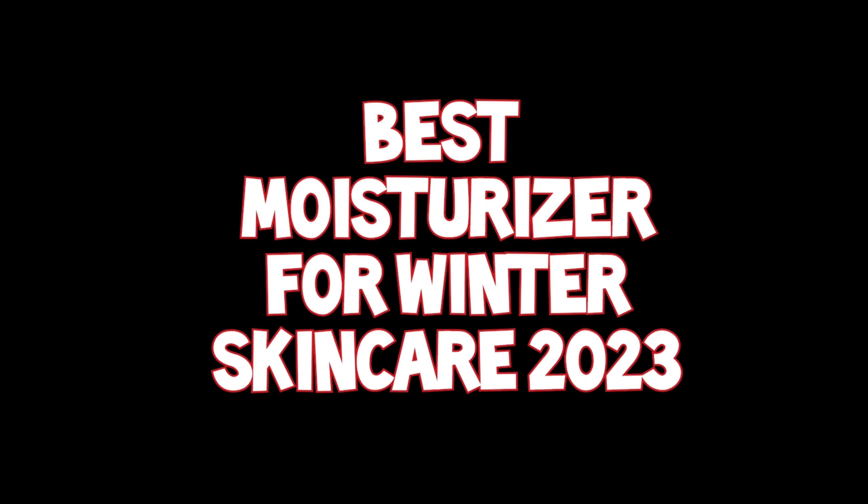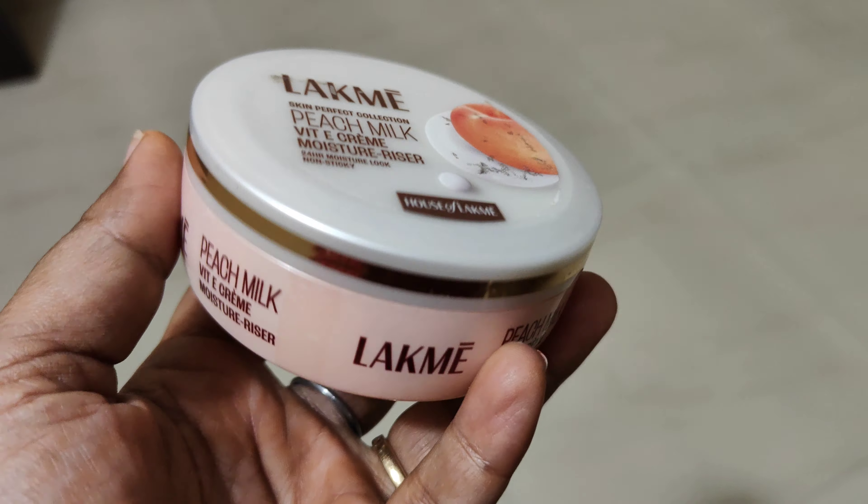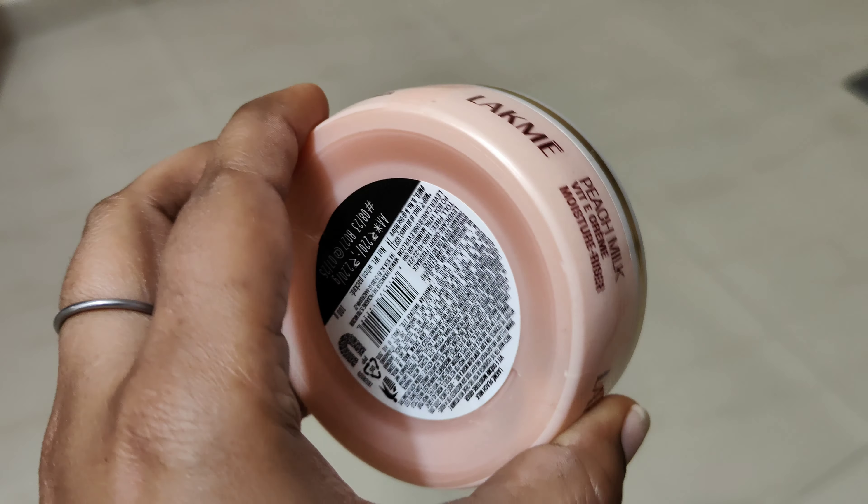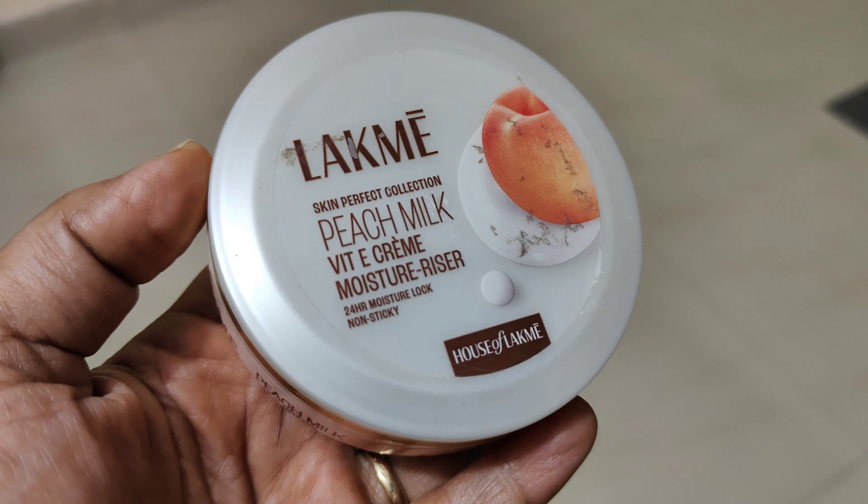Hey guys, welcome or welcome back to my channel. I am Hushruti Misha and I have brought some moisturizers which are appropriate for winter 2023. They are perfect for all skin colors, which is a special point I have focused on. First is Lakme Peach Milk Vitamin E Cream moisturizer — review and demo on my channel.